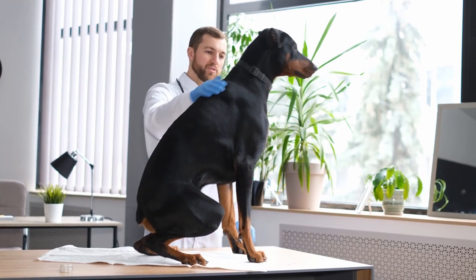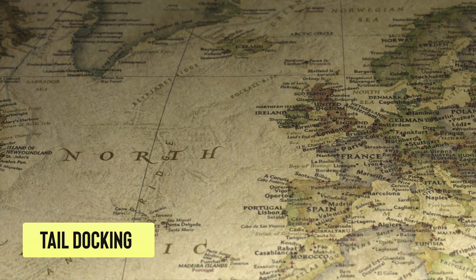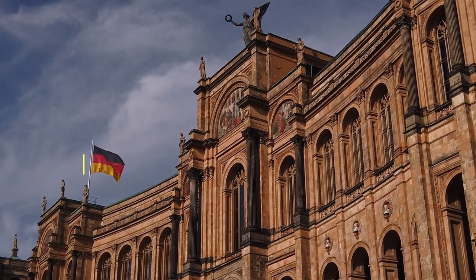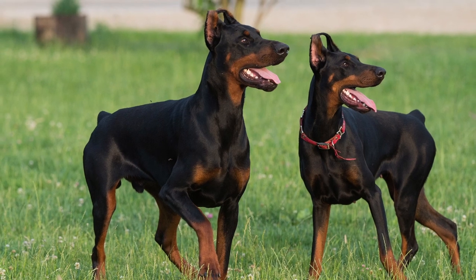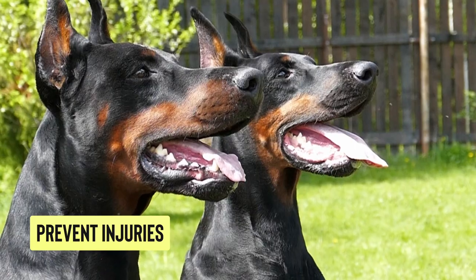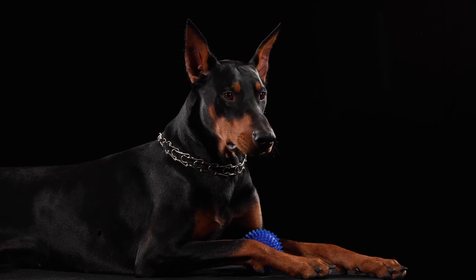A Doberman's short tail is created through a procedure called tail docking, which dates back to the breed's early history. The Doberman breed was developed in Germany in the late 19th century by a tax collector named Karl Doberman, who wanted a dog that would be loyal and reliable for protection work. Karl Doberman believed that docking the tail could prevent injury during protection work by making it harder for an opponent to grab the dog's tail. Another benefit of tail docking was that it made the breed more recognizable.